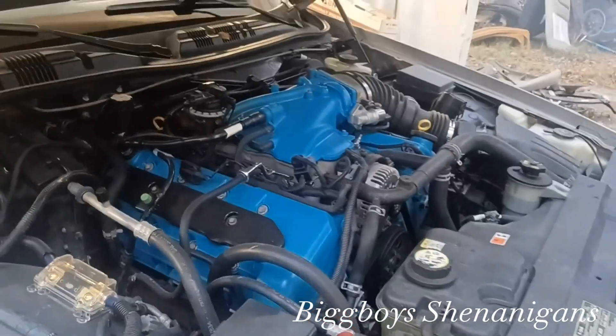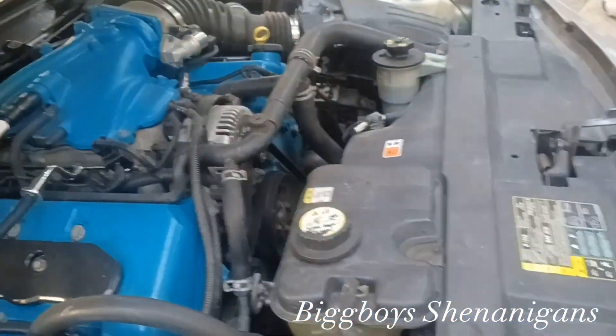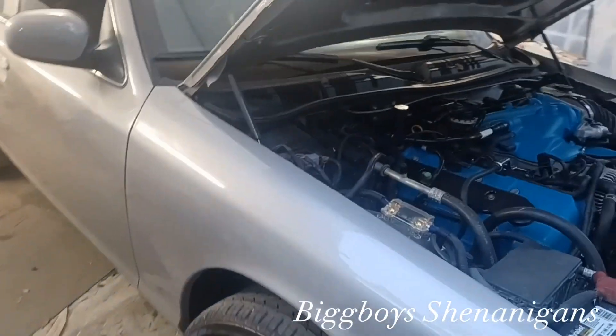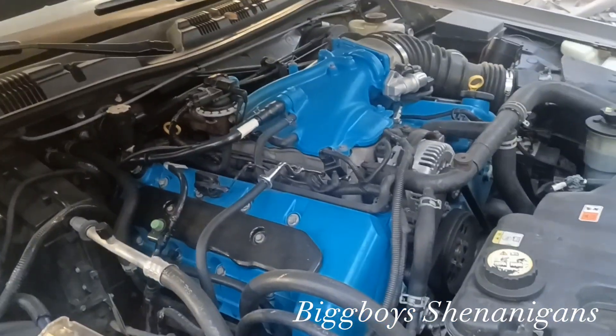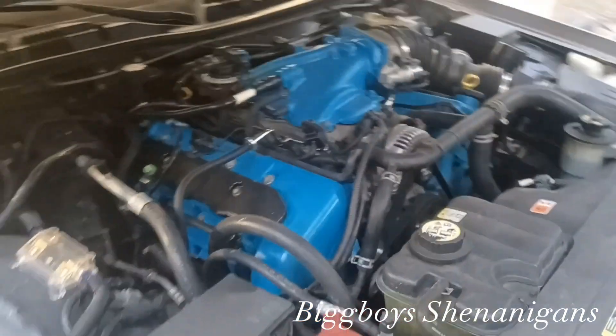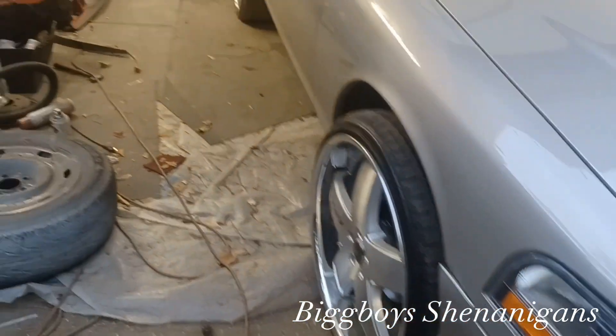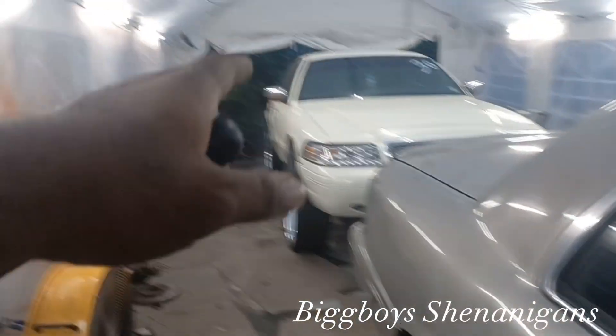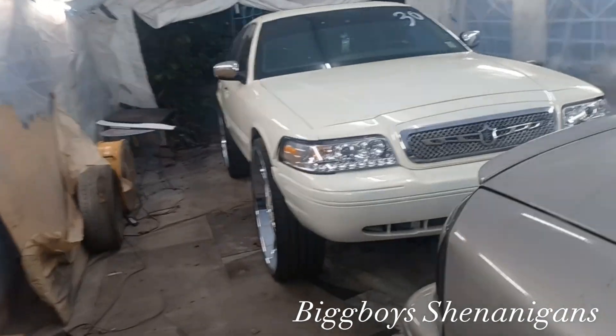This thing got a lot of attention, man — not even just online. So it's just a quick update on the cars, man. Y'all stay tuned to the channel. Let me know what y'all think about my Marauder, let me know what y'all think about the Crown Vic on 30s. The seven-day build still has a lot more work to do, so y'all just stay tuned.